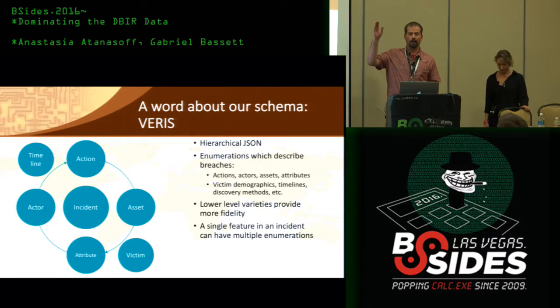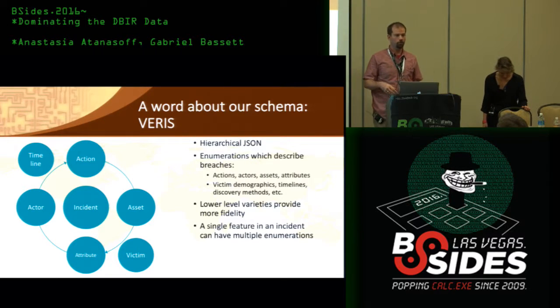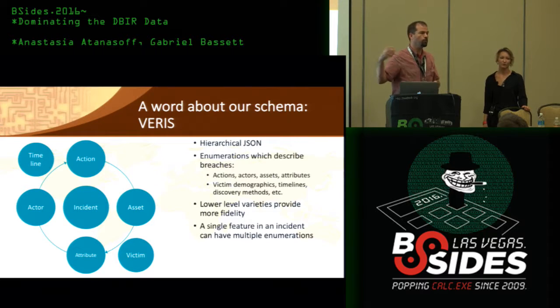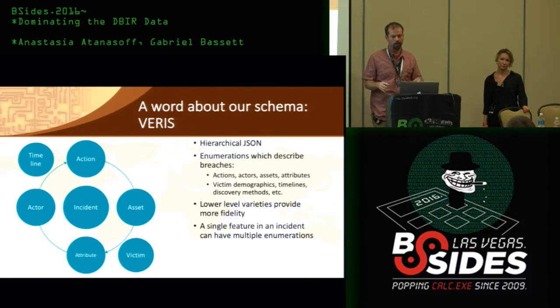The first issue is the hierarchical nature. An action could be hacking, and hacking has varieties — SQL injection, cross-site scripting, use of stolen credentials. We're capturing at multiple levels of the hierarchy, and that's going to cause parsing problems later on. The other problem is that it creates non-exclusive multinomial data. Our features can take on multiple values at the same time — action.hacking.variety can be cross-site scripting and SQL injection and use of stolen credentials simultaneously. The JSON schema can handle that, but as we get into parsing we'll see how to accommodate those challenges.